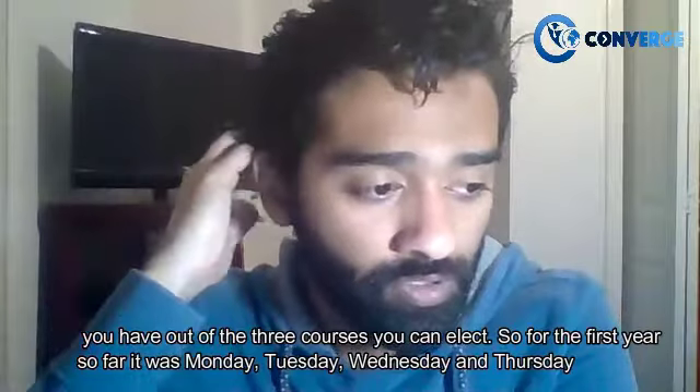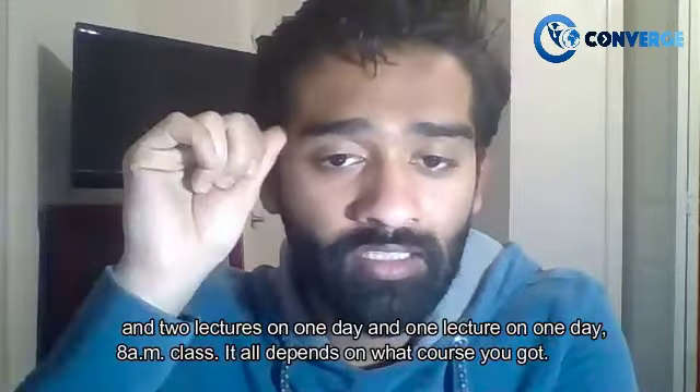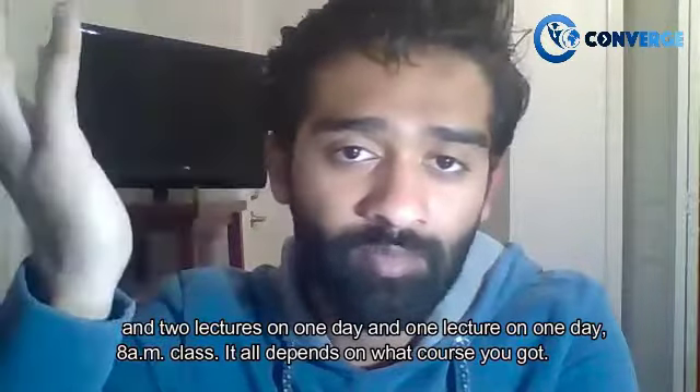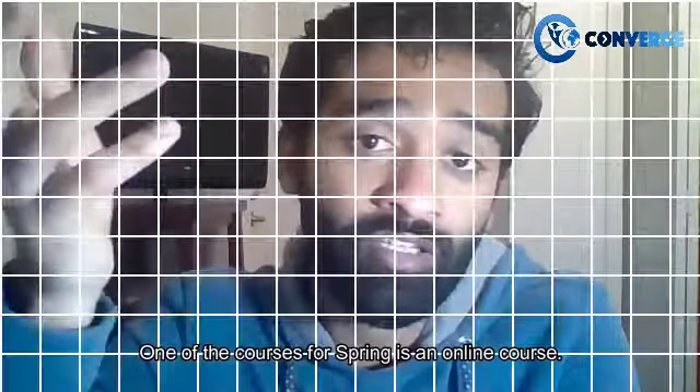For the first year, the schedule was Monday, Tuesday, Wednesday, and Thursday — two lectures on one day and one lecture on another day, with an 8 AM class. It all depends on which cohort you are in. The course for spring is an online course.